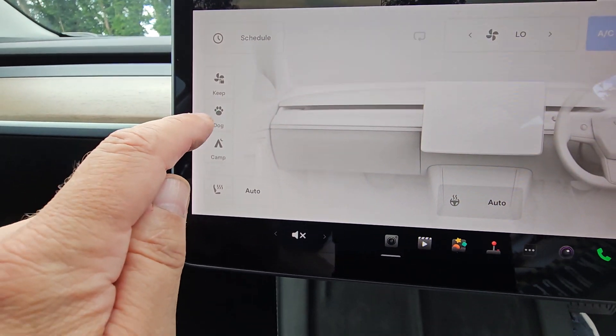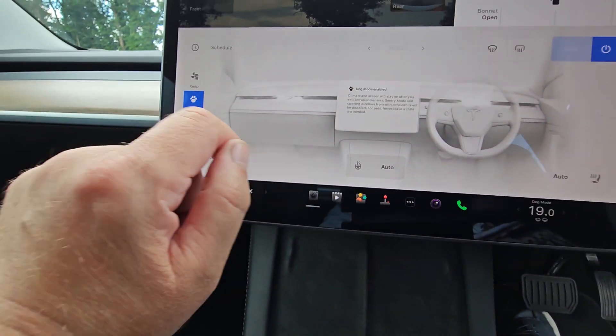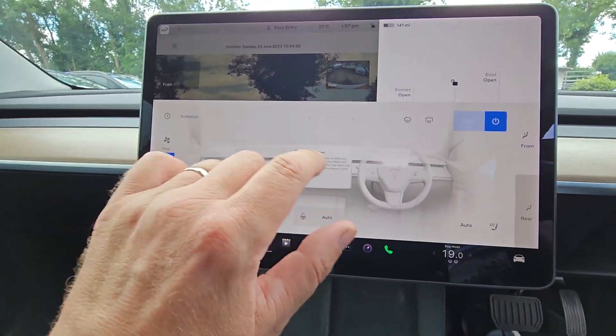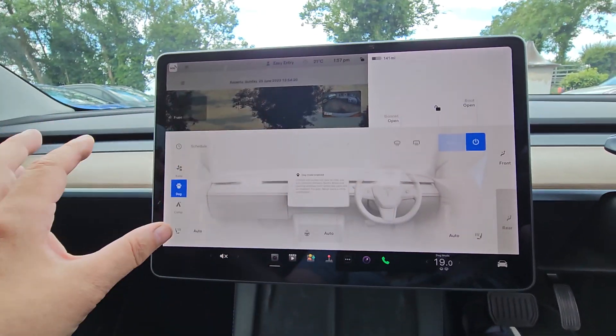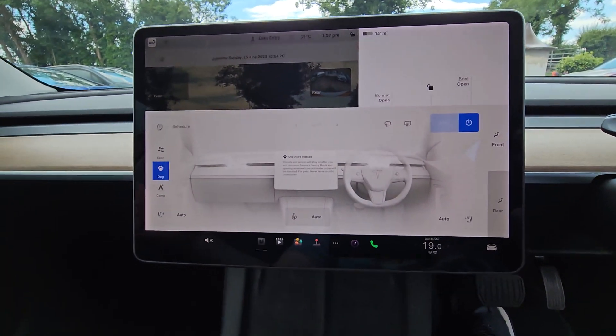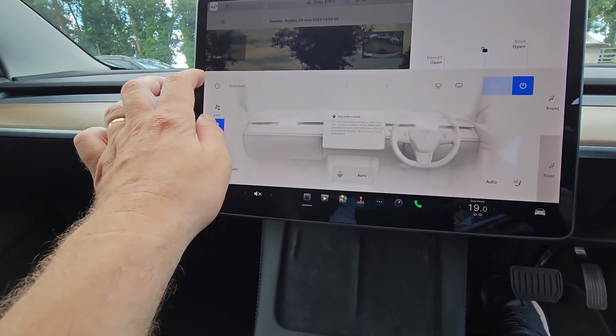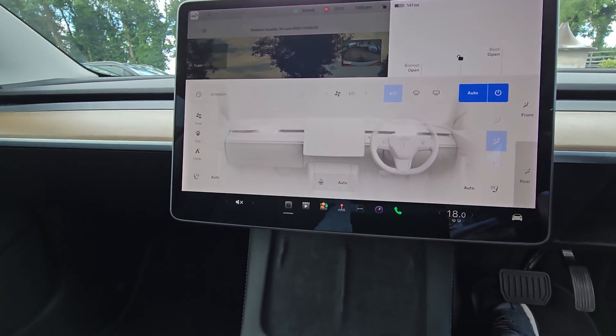There's also a Dog Mode setting — that will bring up a message on the screen when you lock the car, so if anybody sees a dog inside they'll know the air conditioning is on and the dog is quite comfortable. A nice feature.